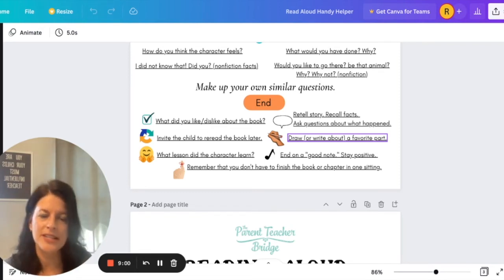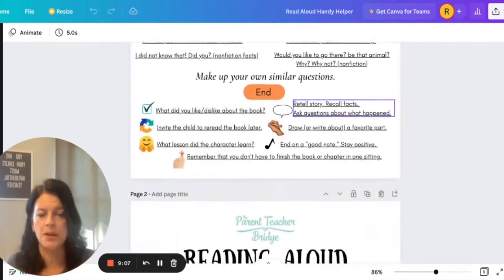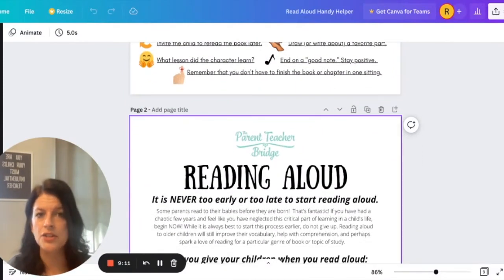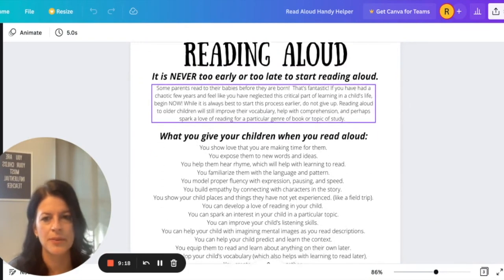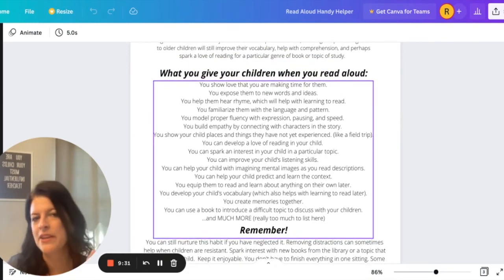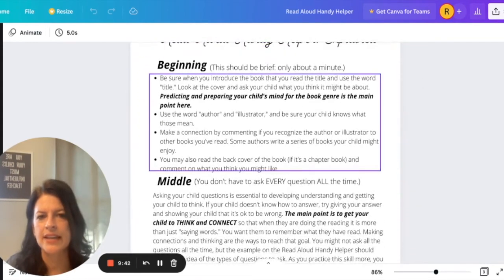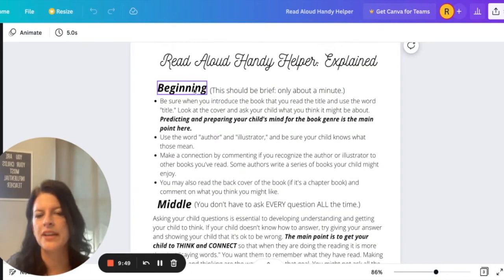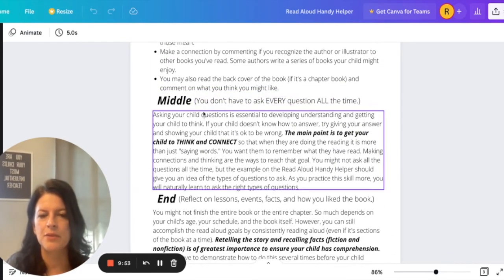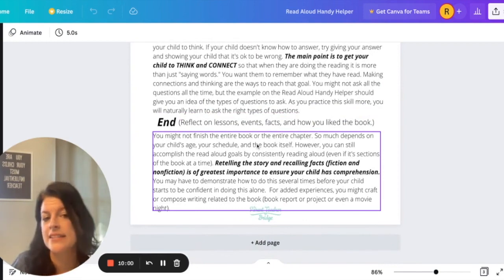I hope that helped you out. If you head over to the Parent Teacher Bridge, you can get a copy of this Read Aloud Handy Helper — and it also comes with a couple of additional pages. It's never too early or too late to start reading aloud. I list out the benefits of reading aloud to your child, and I've made videos on this too. Here are some things to remember, and here it's explained: the beginning expounded upon, the middle — and remember, you don't have to ask every question all the time — and then the ending: reflect on the lessons, events, facts, and your review of the book.